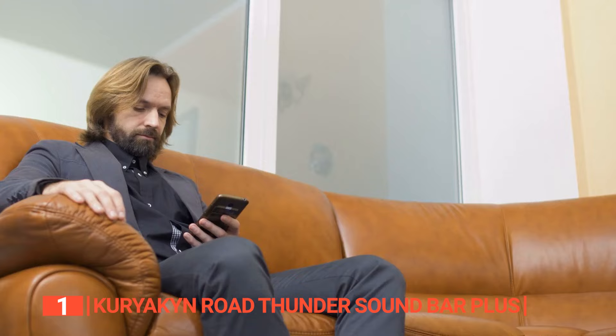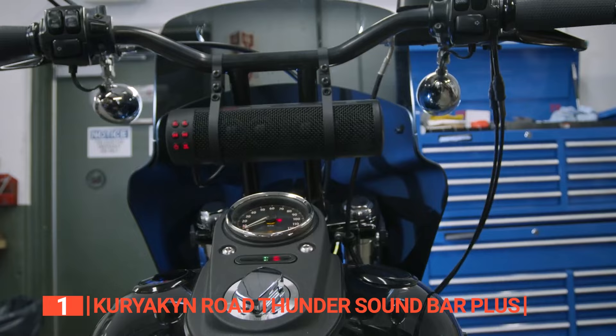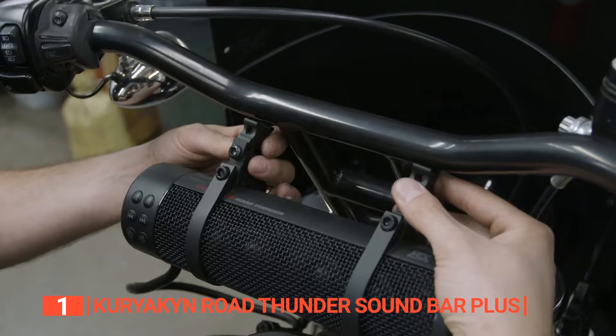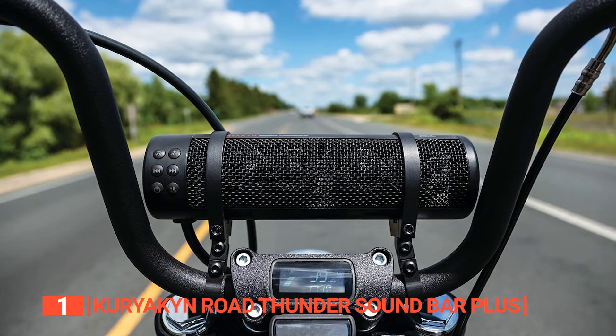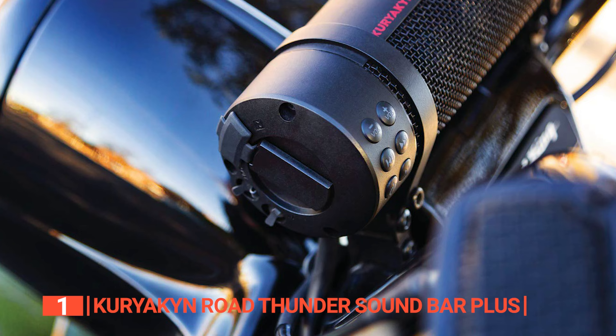Finally, the top motorcycle Bluetooth speaker is the Kuriakin Road Thunder Soundbar Plus. If you are looking to crank up the tunes on your motorcycle in a fancy way, look no further. This super unit comes with universal articulating mounting clamps, so whatever your handlebar size is, this soundbar has you covered. It packs a punch with a 4-channel amp powering two 2-inch by 3-inch full-range speakers with dual voice coils for some serious audio, plus four high-frequency silk dome tweeters with N42-grade magnets that ensure distortion-free sound at any volume. The 4.1 Bluetooth receiver lets you wirelessly connect to your smartphone or music device.